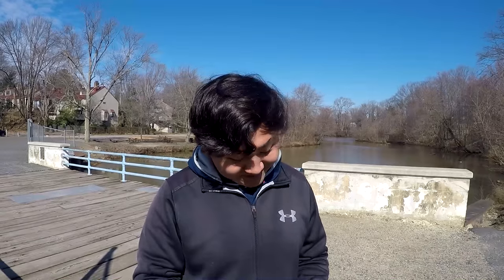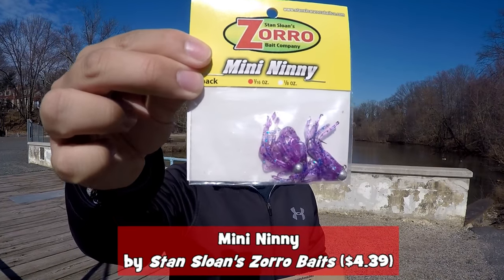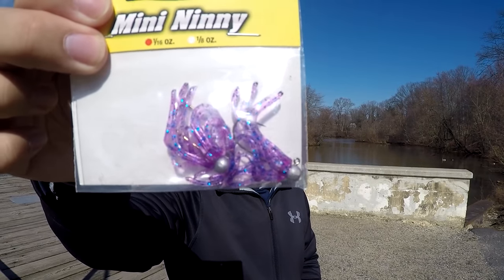Second thing that came inside this box was the Mini Nini by Stan Sloan's Zorro Baits, value $4.39. Zorro Baits — reminds me of that TV show, the Zorro, you know? It's a big jig head with some purple trailer on it. We could potentially catch some crappie on this today. Next thing here inside the box is the big top float by Carlyle, value $4.29. At least we got a float in the box — this is something I definitely can use. The smaller one we can definitely use to do some suspended jigging for panfish.